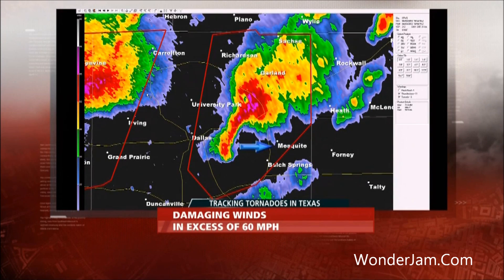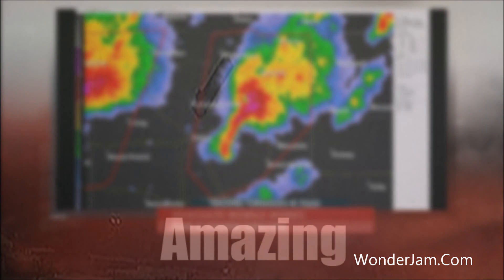Here's the eastern of the two storms — the one that produced that damage video that you just saw. Not as well-defined a circulation, but in the area just to the west of Mesquite and off to the east of Dallas, about halfway in between.